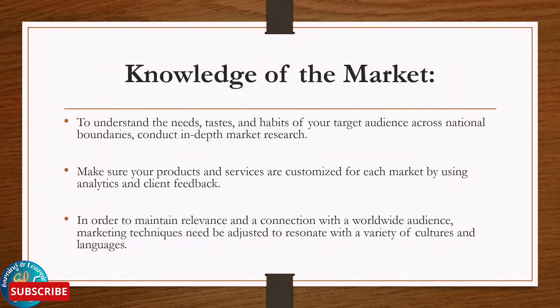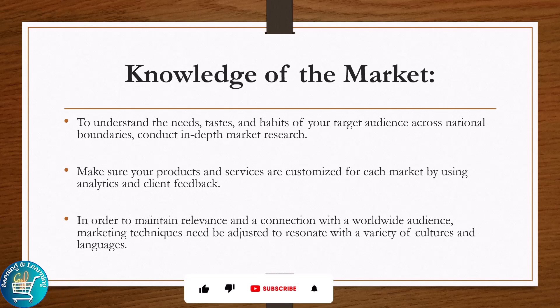Knowledge of market: to understand the needs, tastes and habits of your target audience across national boundaries, conduct in-depth market research. Make sure your products and services are customized for each market by using analytics and client feedback, in order to maintain relevance and connection with the worldwide audience.